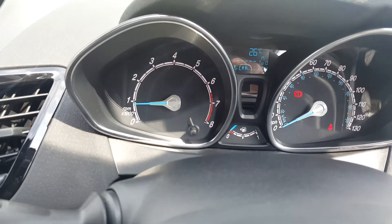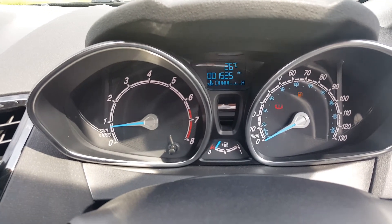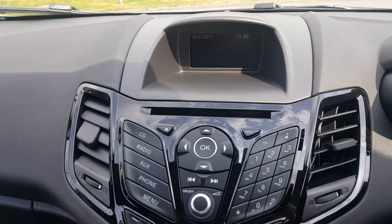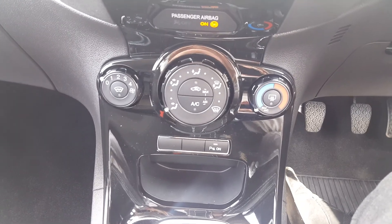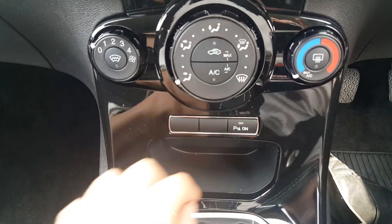The car has only covered 1,525 miles from new. We have AM FM radio, CD player, Bluetooth with media streaming, heater matrix including air conditioning, and Ford heated windscreen. There's a parking sensor button there to turn them on or off.